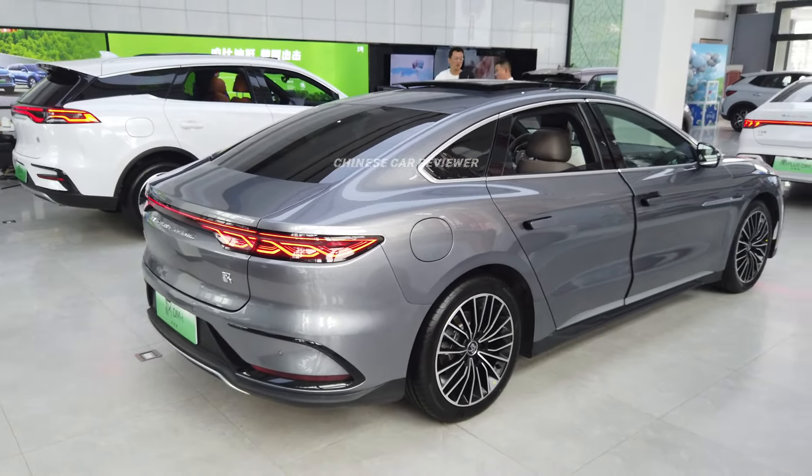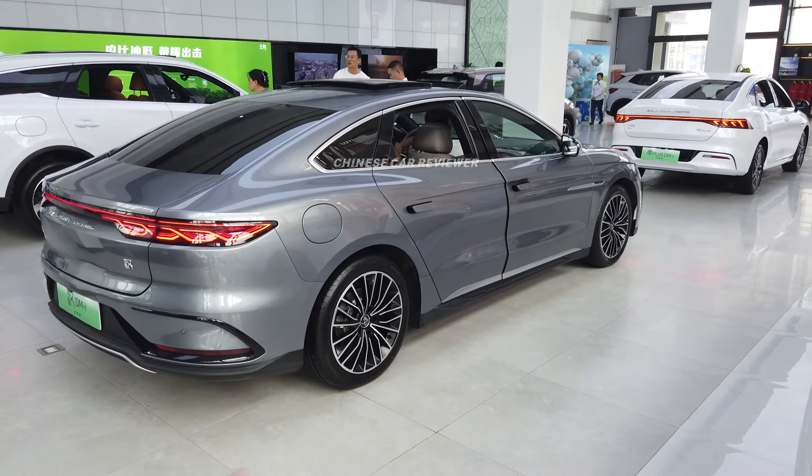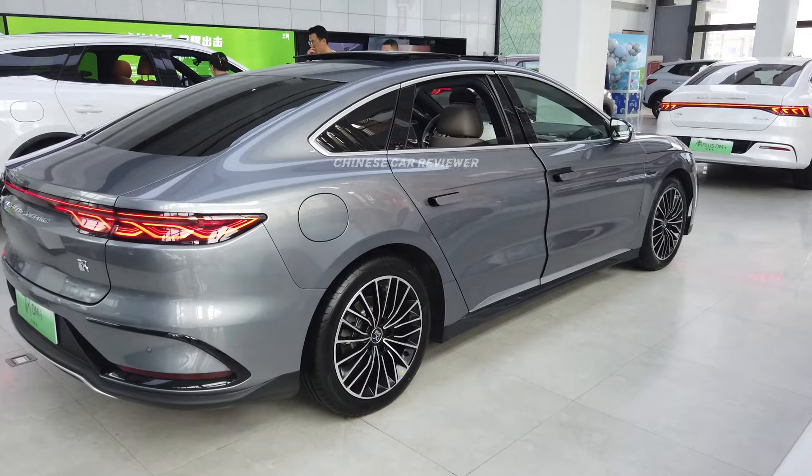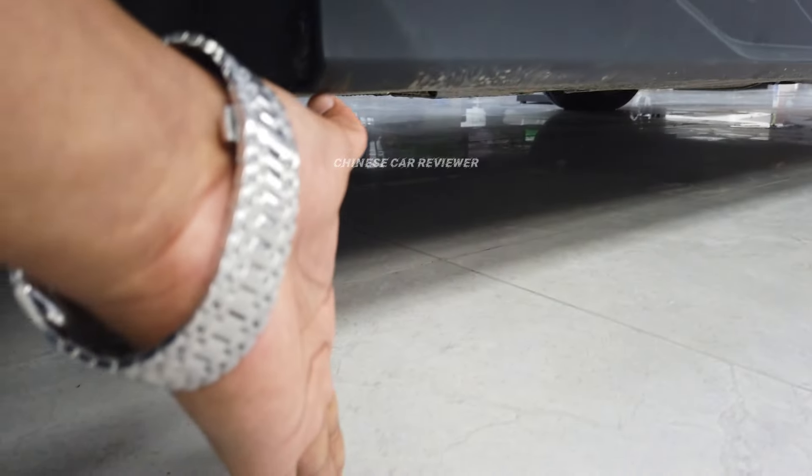The height of the vehicle is 1.5 meters, the length is almost 5.0 meters, and the wheelbase is 2.9 meters. Front wheel track is 2.0 meters, rear wheel track also 2.0 meters. Ground clearance is around 15 centimeters. It doesn't have air suspension.